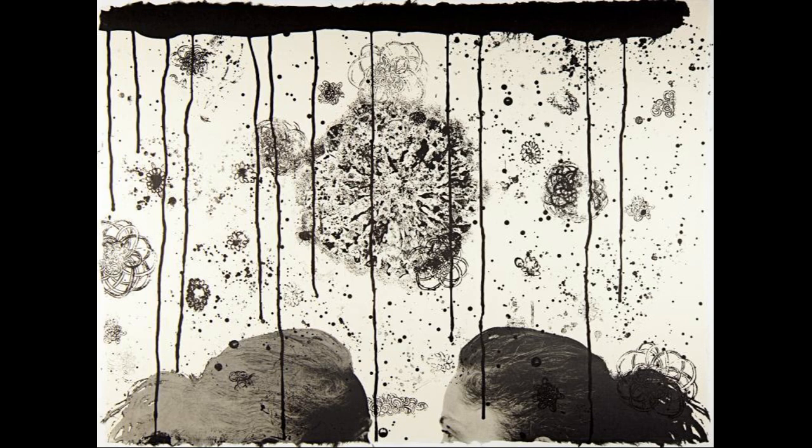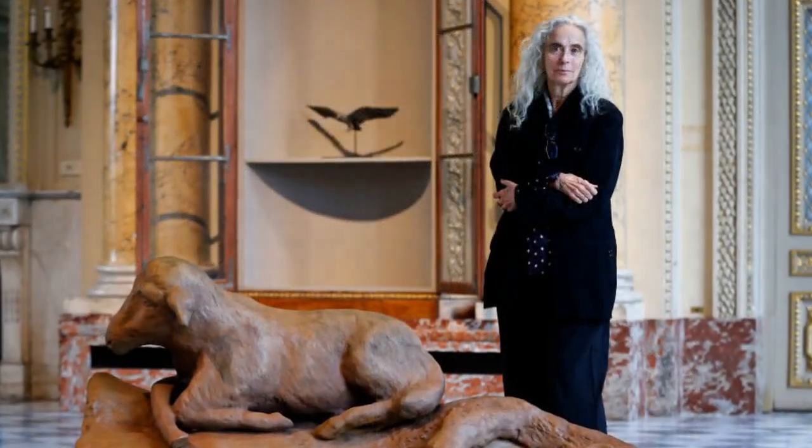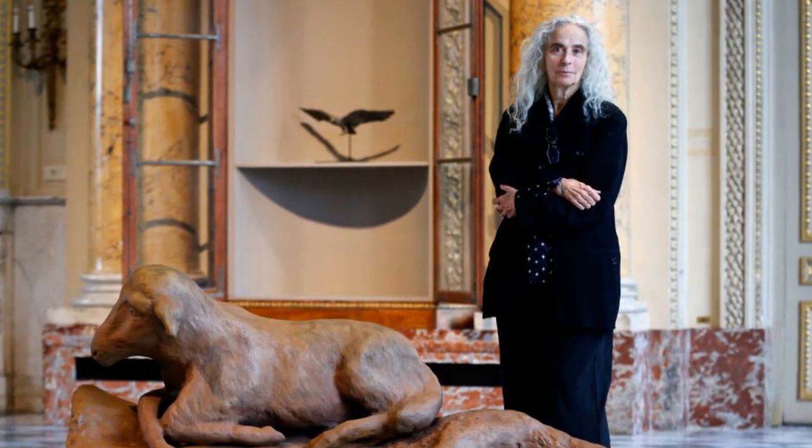Smith hoped that each art piece contained enough space for several narratives. While Banshee Pearls was composed of self-portraits, its meaning can be understood and extended beyond Smith's personal life. When speaking on her work, Smith regarded them as collaborations with the world.